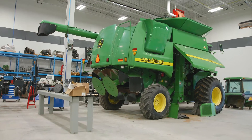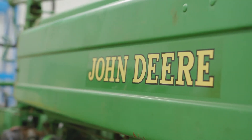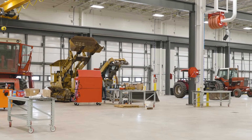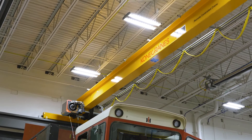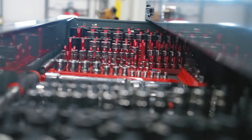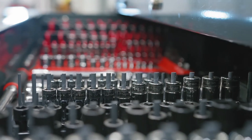Our labs are big enough to hold even the largest farm equipment and tractor trailer rigs, and can accommodate close to 80 students at any given time. They contain a six-ton overhead hoist that spans four large bays and all the other tools required to perform typical shop work.